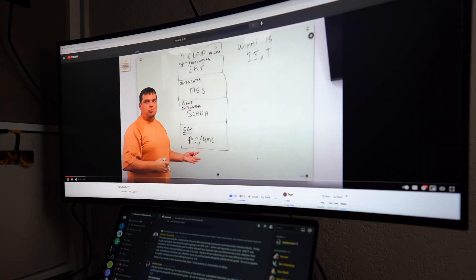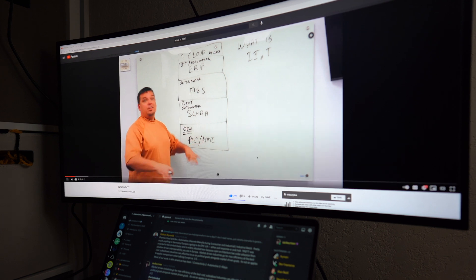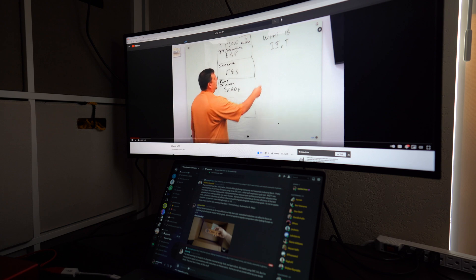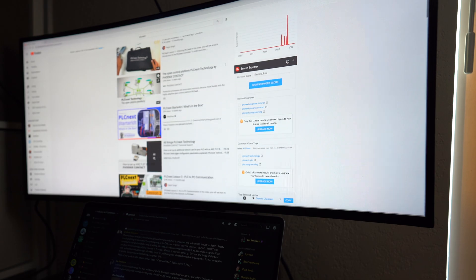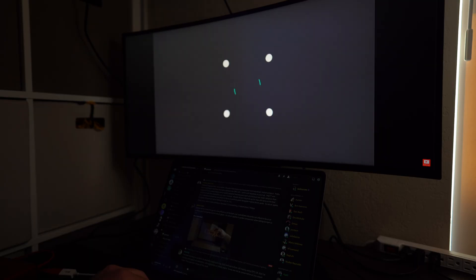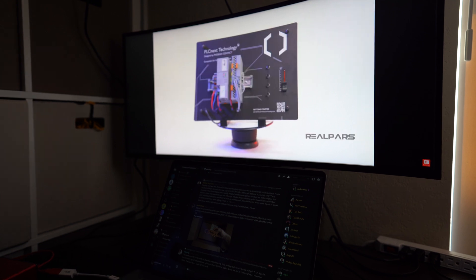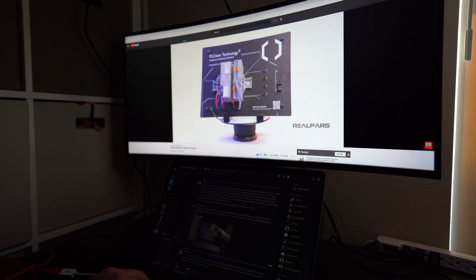IoT to help my business become more efficient. In the name of the game is to do more with less — always, let's do more with less.